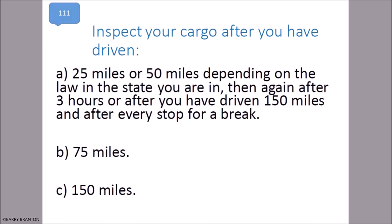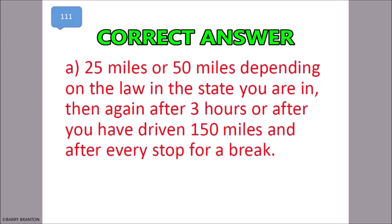Inspect your cargo after you have driven 25 miles or 50 miles, depending on the law in your state. Then again after three hours or after you have driven 150 miles, and after every stop for a break. That is correct — 25 miles or 50 miles depending on the state, then again after three hours or 150 miles and after every stop for a break.